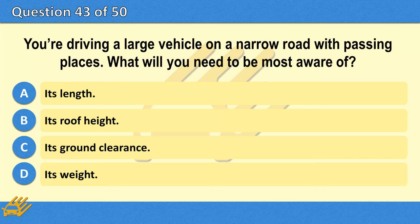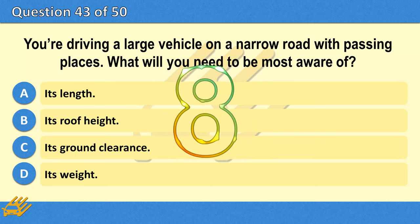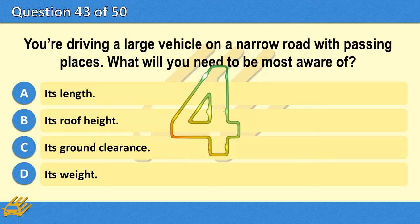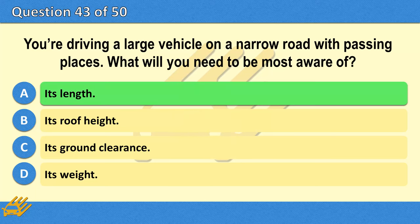You're driving a large vehicle on a narrow road with passing places. What will you need to be most aware of? A. Its length. B. Its roof height. C. Its ground clearance. D. Its weight. The correct answer is A: Its length.